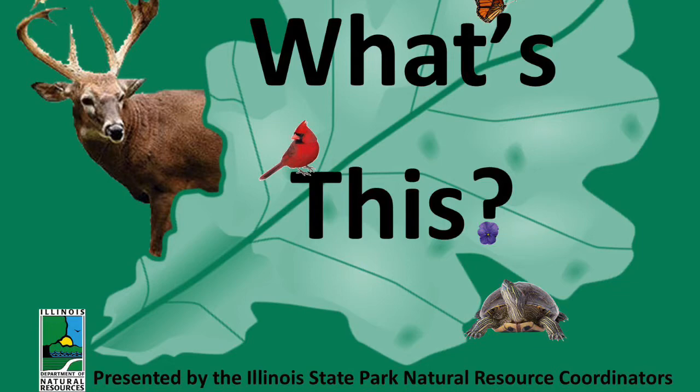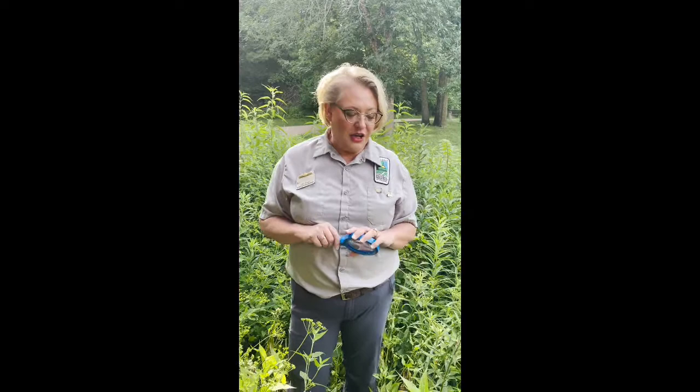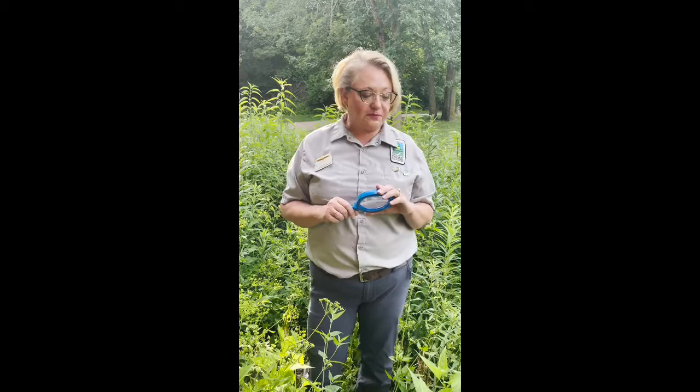Welcome to a new seasonal series of videos called What's This?, brought to you by the Illinois State Parks Park Naturalists. My name is Lisa Sons and I am a naturalist for the Illinois Department of Natural Resources here in the state of Illinois. This is the beginning of a new series called What's This? — you're going to hear from several naturalists throughout the year on different things that spark our curiosity in nature. We are starting off with the summer season here at Starbrook State Park Prairie Garden, located just behind the visitor center.